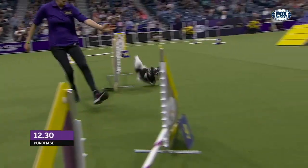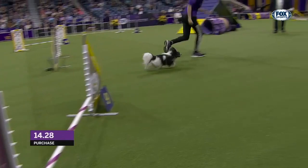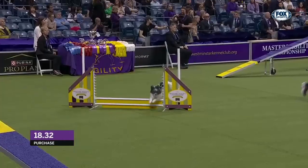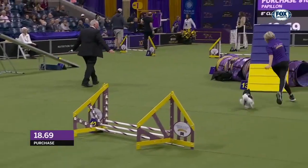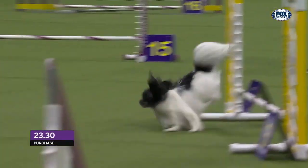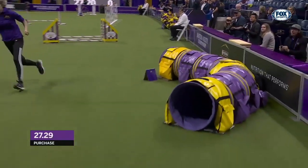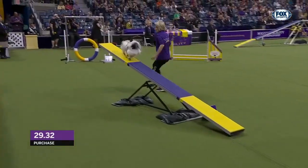Running out ahead, cueing that blind cross early. Nice tight turn there — gorgeous. Get up and down this dog walk, get in there. And we're good. Get a blind cross. Up and over that A-frame. Pour on the speed here, look at it go!